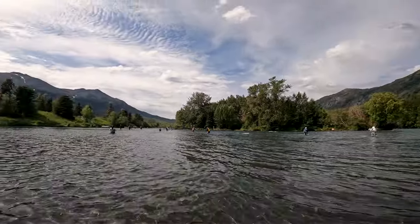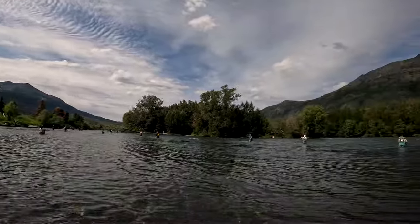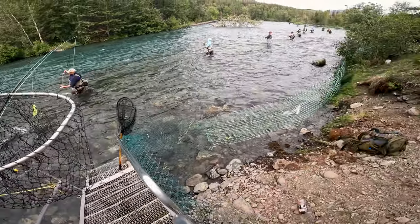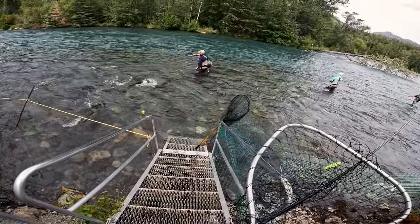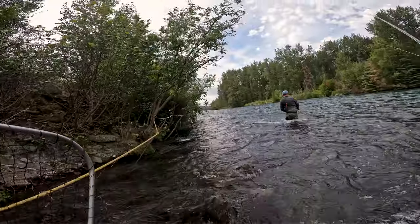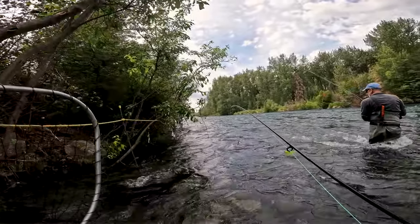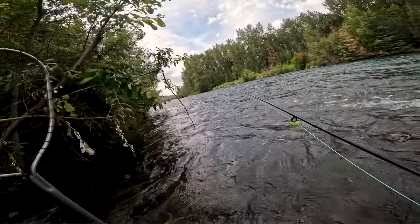I don't see any action over here. You can see there's a bunch of people — hopefully we can catch something. It's time to look for the best spot. I can see three fish over there — seems like this guy's been catching them. I might try that spot right beside him.